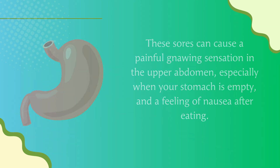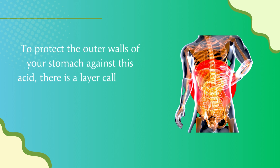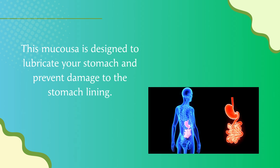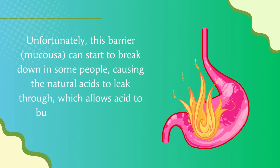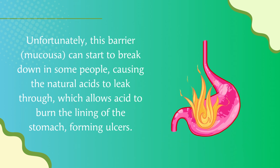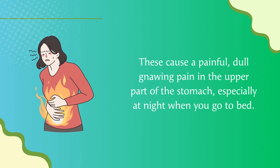A feeling of nausea after eating can also occur. As you can see in this image, your stomach produces strong natural acids to help break down and digest foods. To protect the outer walls of your stomach against this acid, there is a layer called the mucosa, which works like a type of shield. Unfortunately, this barrier can start to break down in some people, causing the natural acids to leak through and burn the lining of the stomach, forming ulcers.